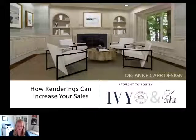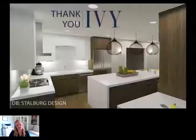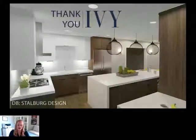This webinar is called 'How Renderings Can Increase Your Sales,' and I'm going to show you some of the ways that this has helped myself and other designers who I've had the opportunity to work for. First of all, I would really like to thank Ivy for putting this together and letting me present this to all of you.